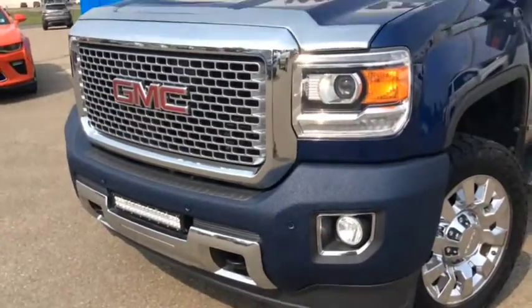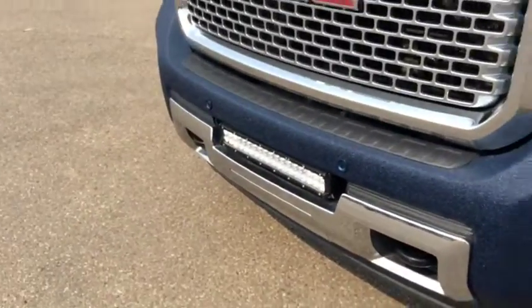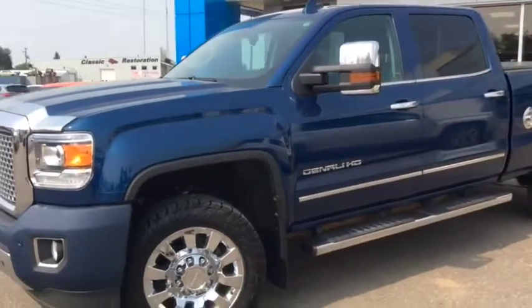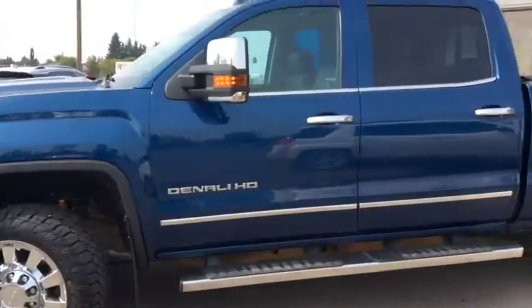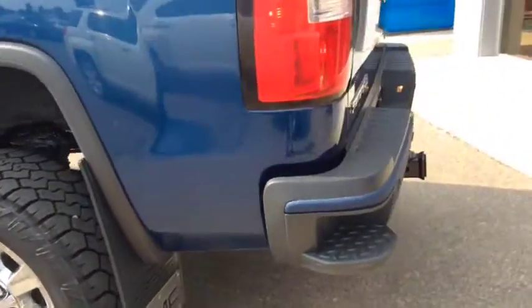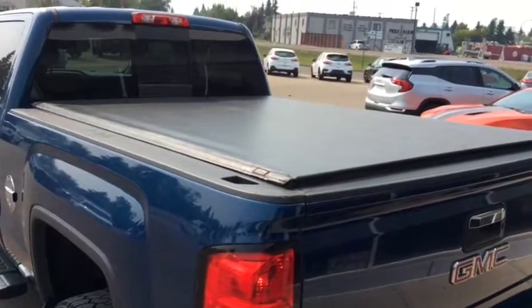HID headlights with LED signature lighting, a front LED light bar, and remote vehicle start. We have a chrome gas cap, rear bumper corner steps for easy in and out of the box of the truck, and the tonneau cover.